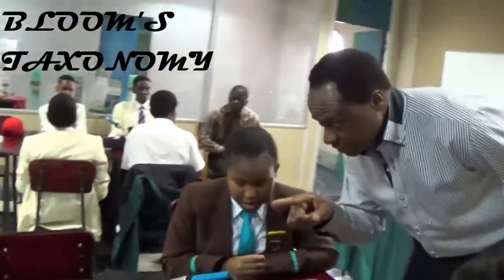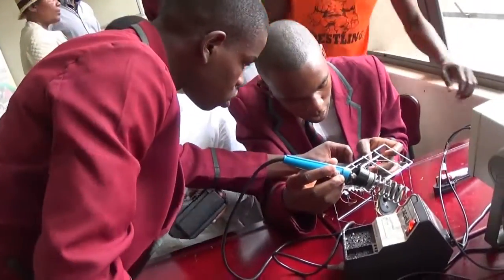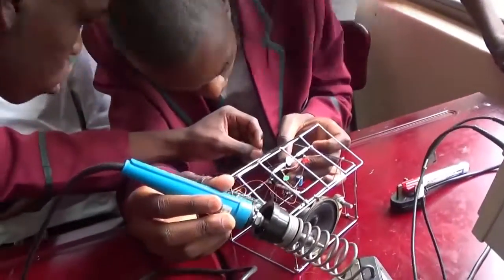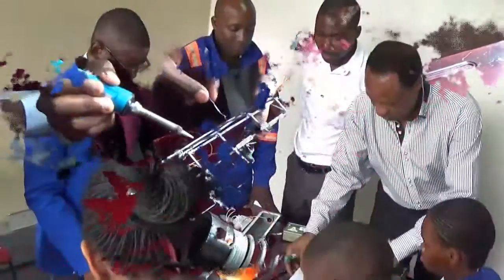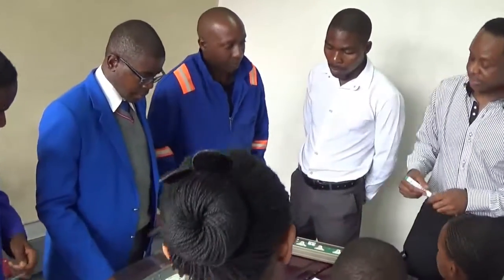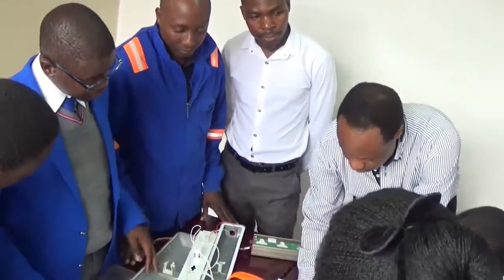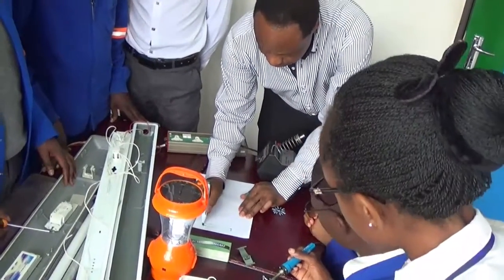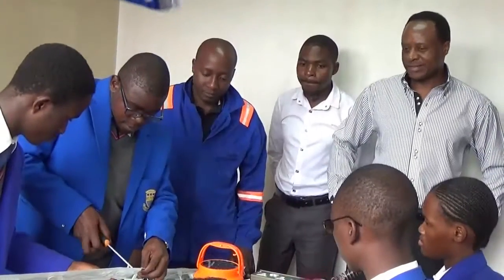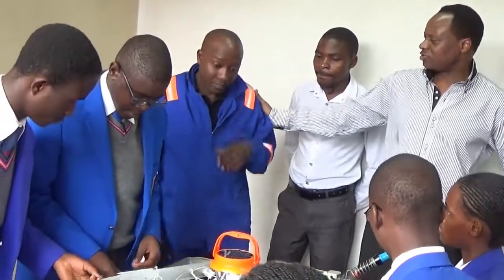Using Bloom's Taxonomy, the project delineates a hierarchy of cognitive learning levels ranging from knowledge of specific facts and conventions, to more advanced levels of analysis, synthesis, and evaluation. The Emtron Africa Skills project involves theoretical lessons under the Sutter Foundation, followed by a rigorous application of taxonomy, presented to help students strive to attain more sophisticated levels of understanding and abstraction in their course material and their entire educational experience.